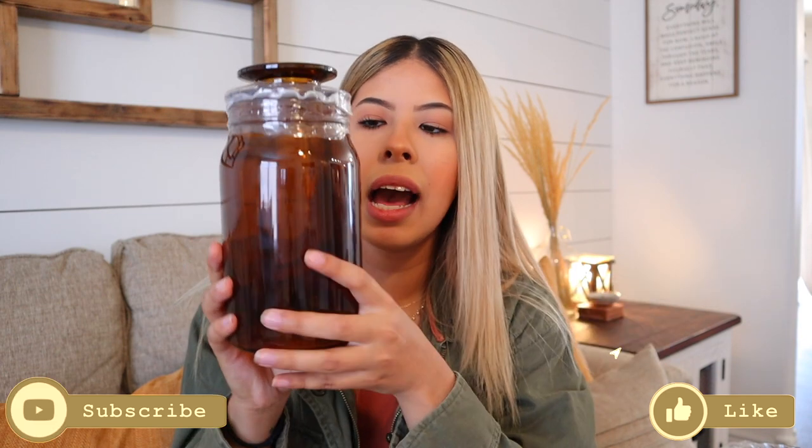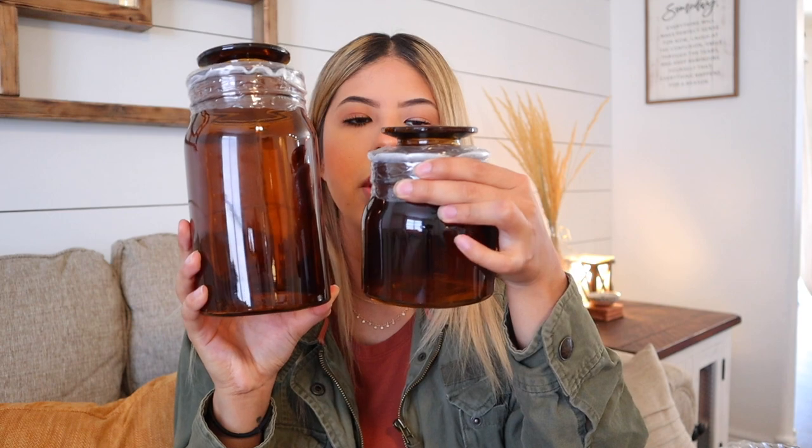The first items I grabbed from Target are these amber jars. I want to incorporate amber into my fall decor — it's a classic color and material and it'll go perfect for fall. I grabbed this jar from the Hearth and Hand Collection; it was only $6, which I don't think is bad for this size. It also matches the amber jars I already have on my console table. I also grabbed the smaller one, which is $3.99, also from Hearth and Hand.